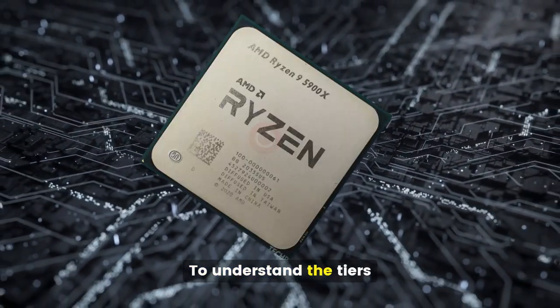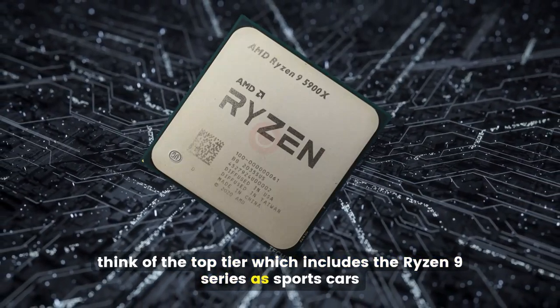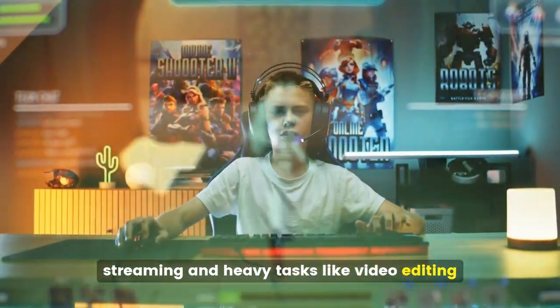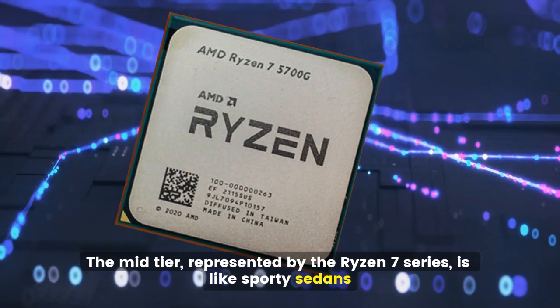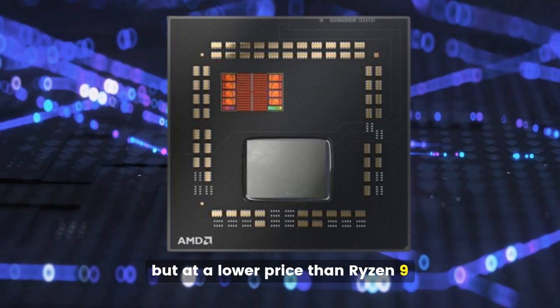The top tier, which includes the Ryzen 9 series, is like sports cars — very powerful and great for gaming, streaming, and heavy tasks like video editing. The mid-tier, represented by the Ryzen 7 series, is like sporty sedans: strong performance for gaming and multitasking, but at a lower price than Ryzen 9.